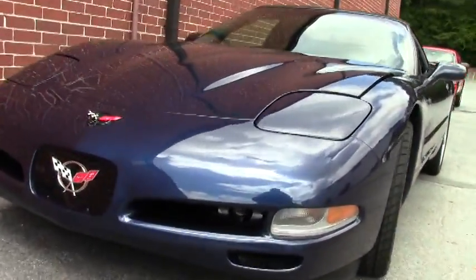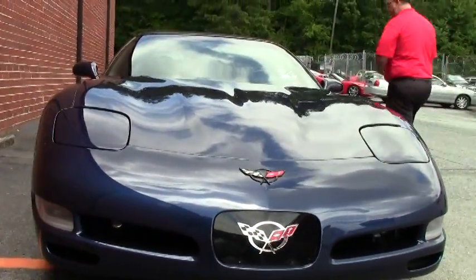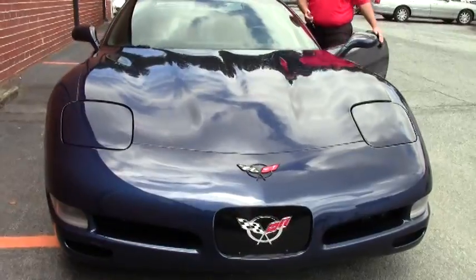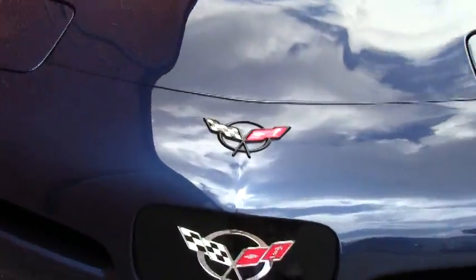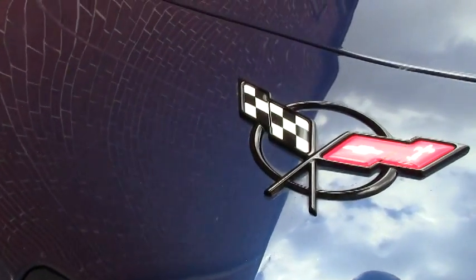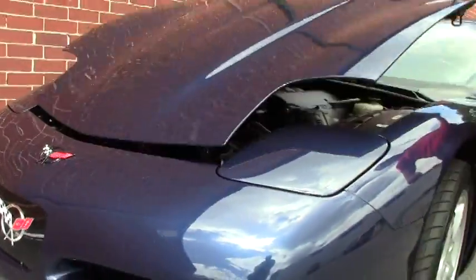The paint is, I would call it, excellent. We have the polished aluminum wheels with the Goodyear Eagle F1 run-flat tires on the car — they're in excellent shape as well. Only 23,480 miles on the car as of this taping, so almost like new.